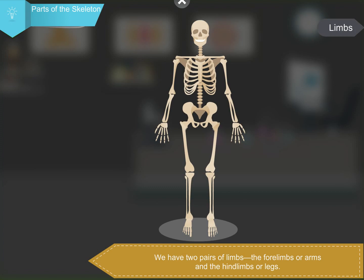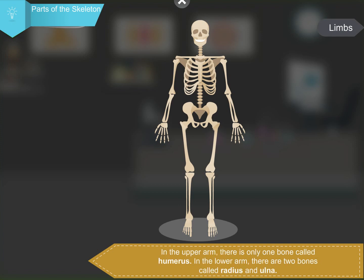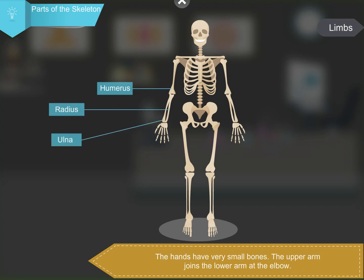We have two pairs of limbs — the forelimbs or arms, and the hindlimbs or legs. The bones of the forelimbs are joined to the spine by the shoulder girdle and the collarbones. In the upper arm, there is only one bone called the humerus. In the lower arm, there are two bones called the radius and ulna. The hands have very small bones. The upper arm joins the lower arm at the elbow.